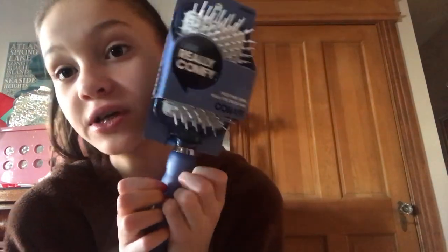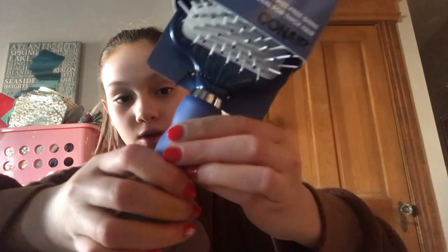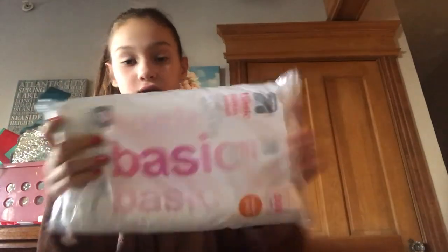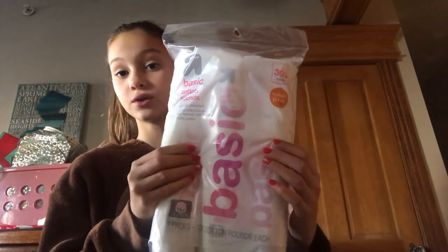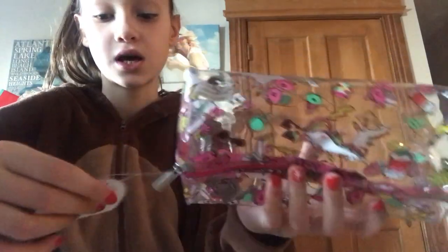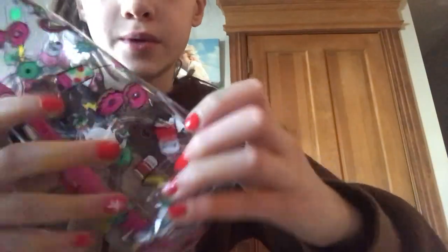The next thing was this hair brush - it's a Conair paddle brush and it's really cool because there's a grip on the bottom and it's really squishy and comfortable. I got the navy blue one. The next thing is this 300-pack of cotton rounds for makeup. I also got this makeup bag - it's really cute, it's clear and has unicorns, lightning bolts, and other designs on it. This was actually from Santa.